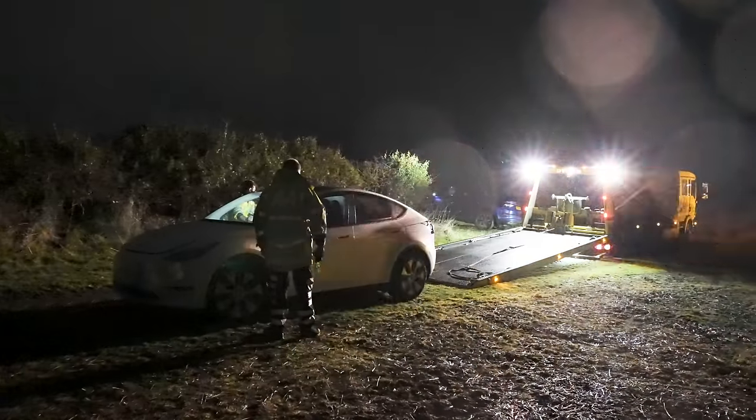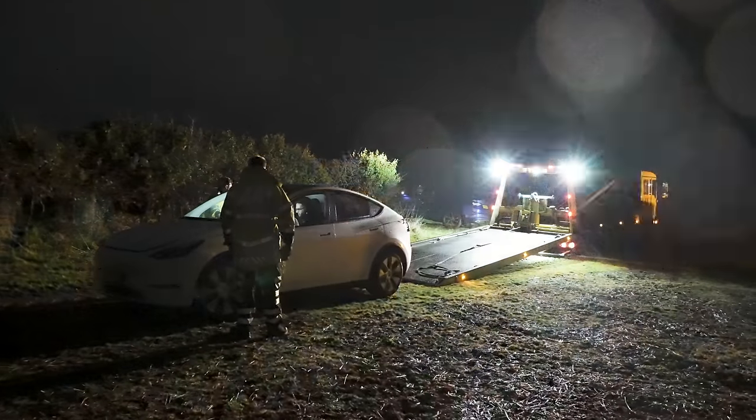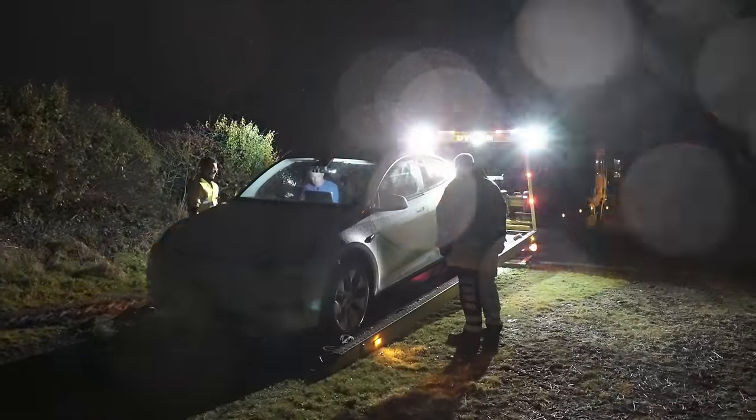Obviously, I ran out of charge on purpose - this is not what would normally happen. I've driven many a Tesla and never actually run out of battery power when trying not to run out. But it does go to show that if you get it completely wrong and do run out, there are people who can help you, just like with any car. If I didn't fill it up with fuel and just kept driving like an idiot - same level of shame.